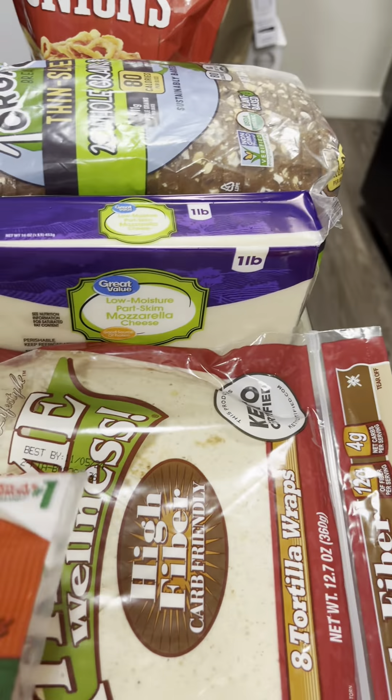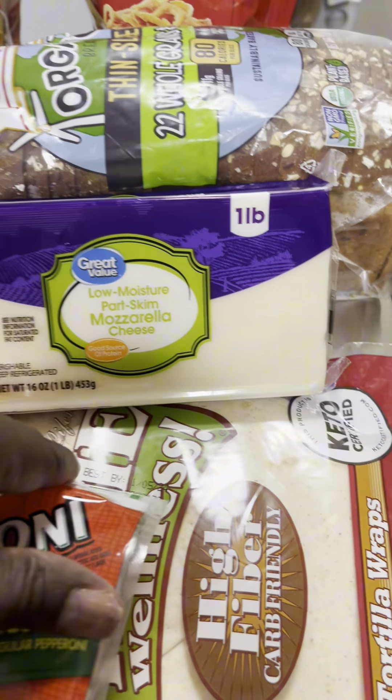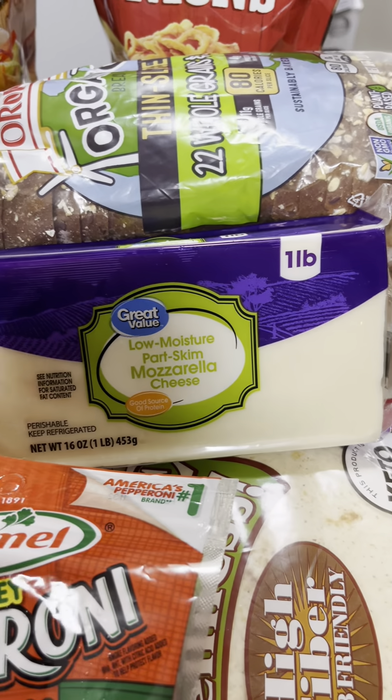So I got this right here from Walmart — I got the turkey pepperoni, I got this little wrap because I'm gonna do a little pizza. I always did mine with cottage cheese, but we're gonna try that. Got the pizza sauce — pretty good ingredients.